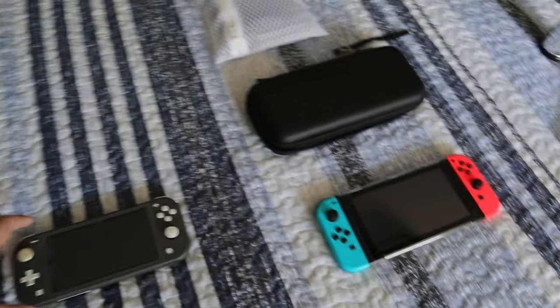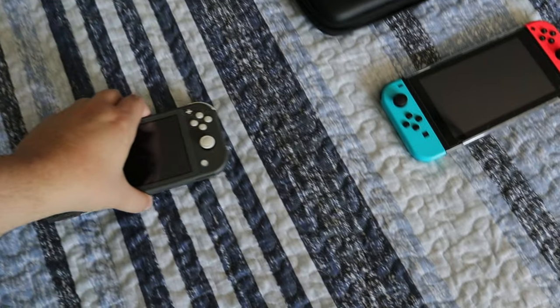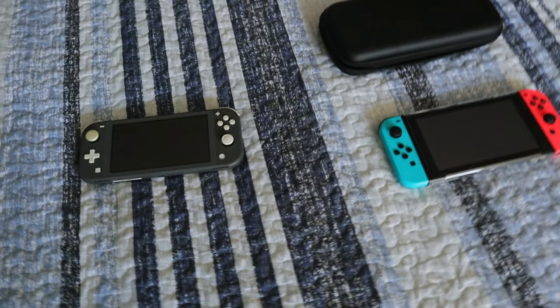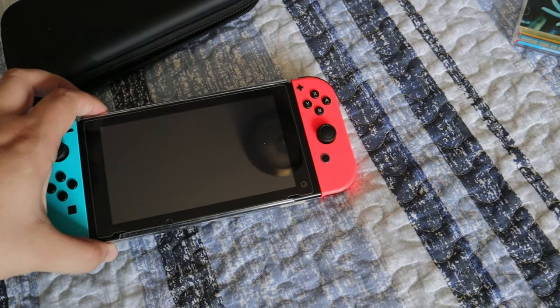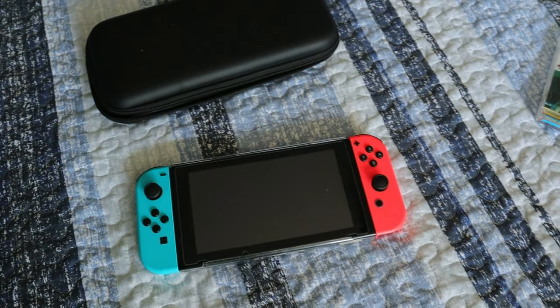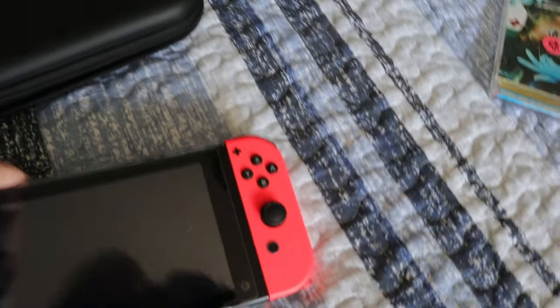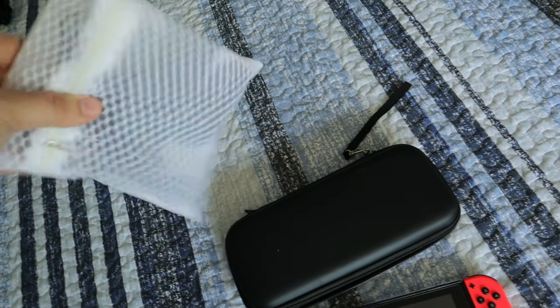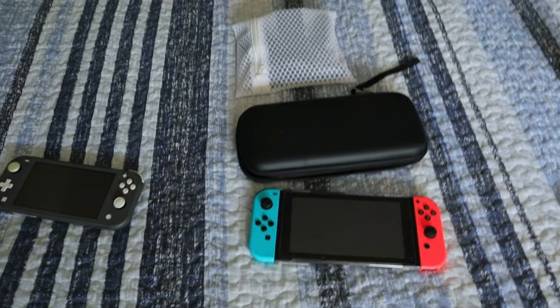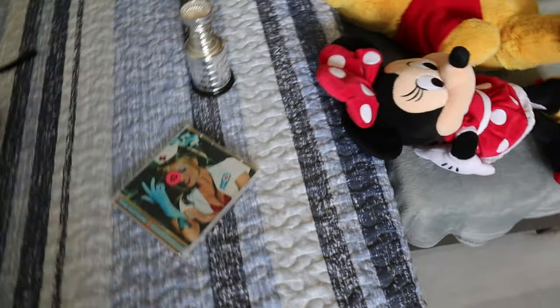Both Nintendo Switch Lites are factory reset. This one looks in perfect condition. I paid $150 each for them. The Lite usually sells in my area for around $200, so that's about $50 potential profit. The other Switch sells for around $300, but I'm missing the docking station so I'm expecting to get $250. It has a screen protector, a clear shell, a really cool case, the charger, and a couple other accessories. I'm expecting maybe $250 to $300 for that one.